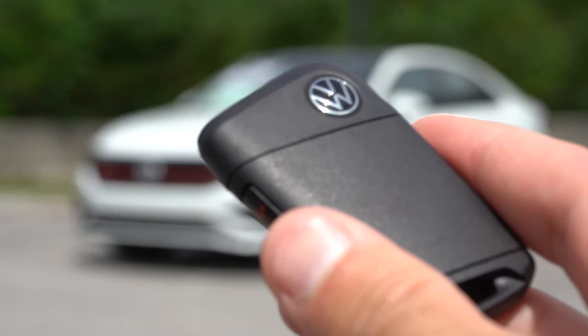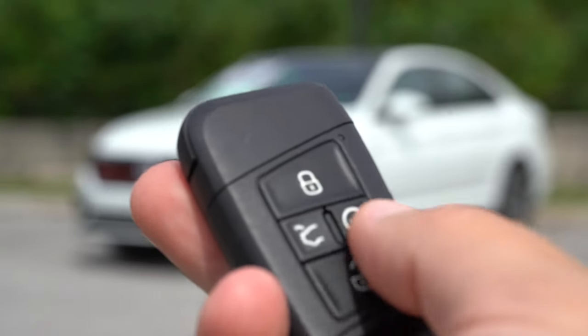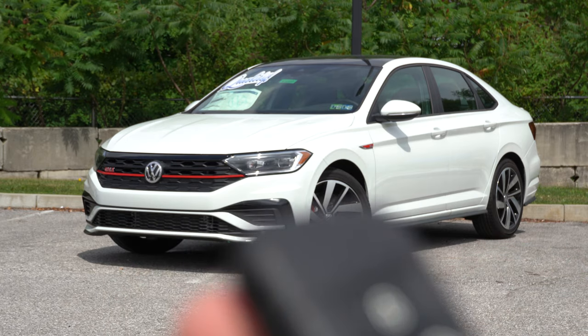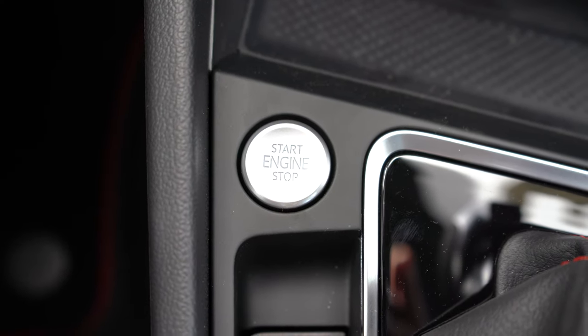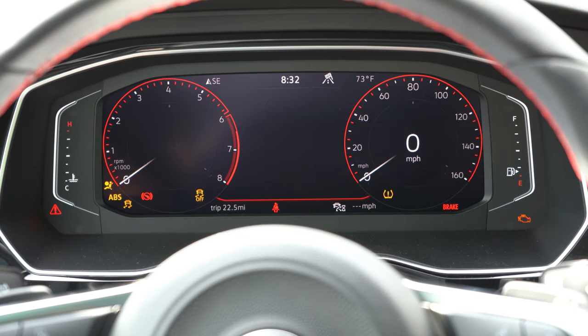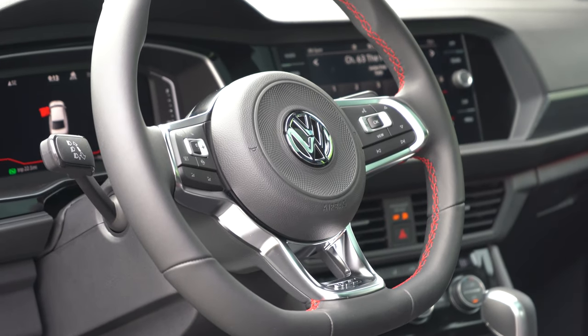Here's the key fob: Volkswagen logo on one side, and on the other side lock, unlock, a rear hatch button, and a circular button with 'x2' in the middle for remote start — which comes standard. There's also a push-button start. Upon startup, this is where it really gets exciting on the Autobahn: the Volkswagen Digital Cockpit gives you a full digital gauge cluster. The S trim does not get this. To adjust what's displayed, there are steering wheel controls on the right side.